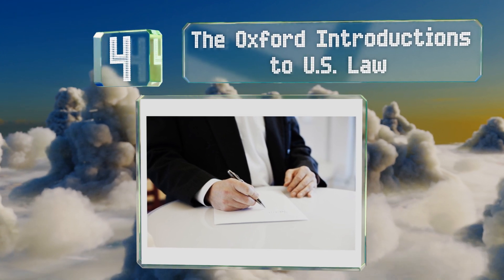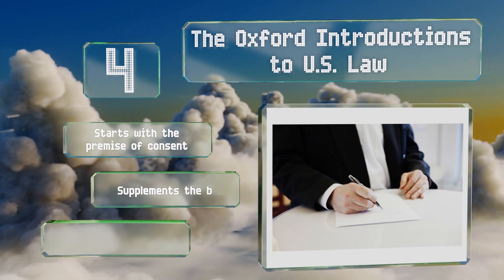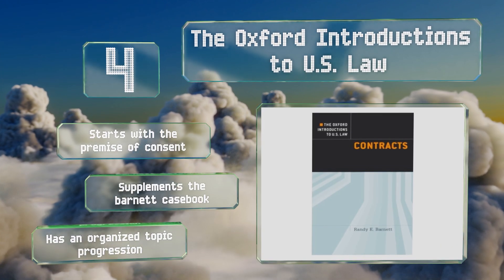At number four, The Oxford Introductions to U.S. Law provides an overview of the history and advancement of the doctrine behind modern laws, as well as the rationale for their continued existence, to help you gain a better understanding of the field as a whole. It starts with the premise of consent, supplements the Barnett casebook, and has an organized topic progression.